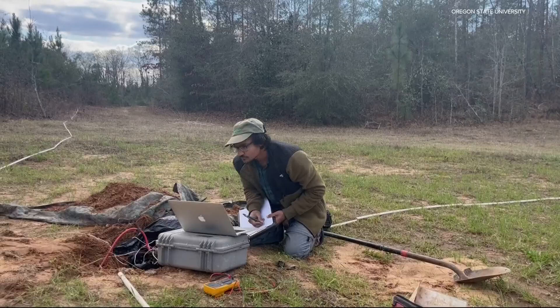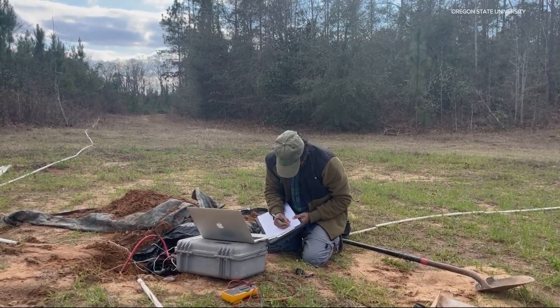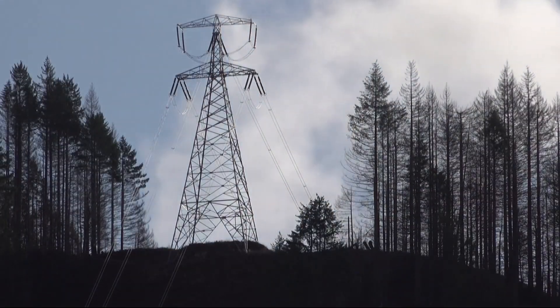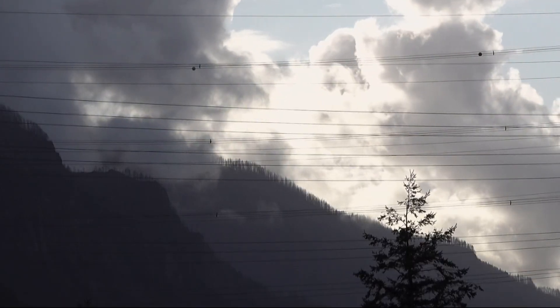Another group of researchers at Oregon State just completed a huge project creating a 3D map of the electromagnetic energy in the Earth's crust for the lower 48 states. Researchers placed measuring stations every 40 miles or so throughout the entire lower 48 to look at the electromagnetic conduction of each area.